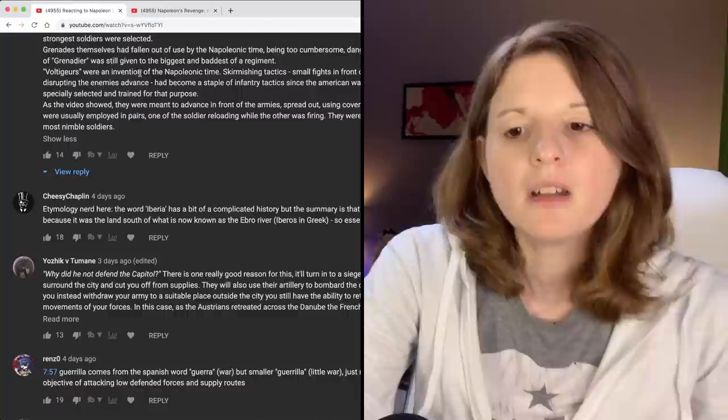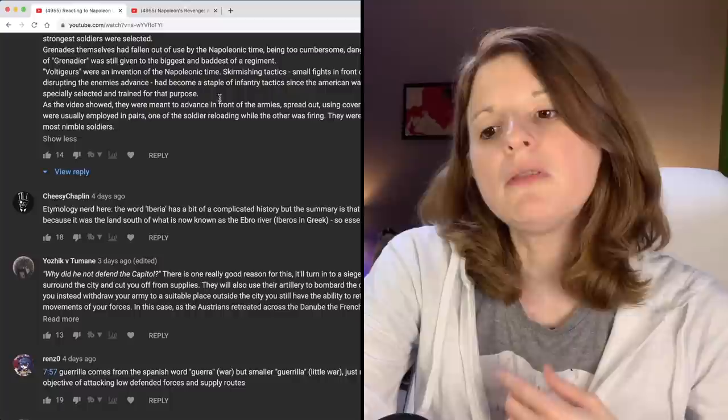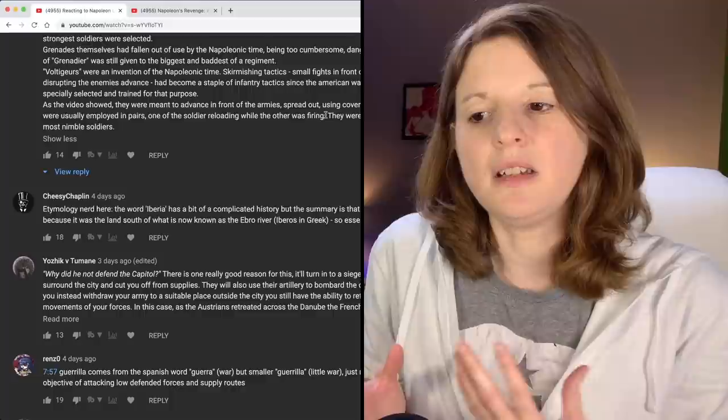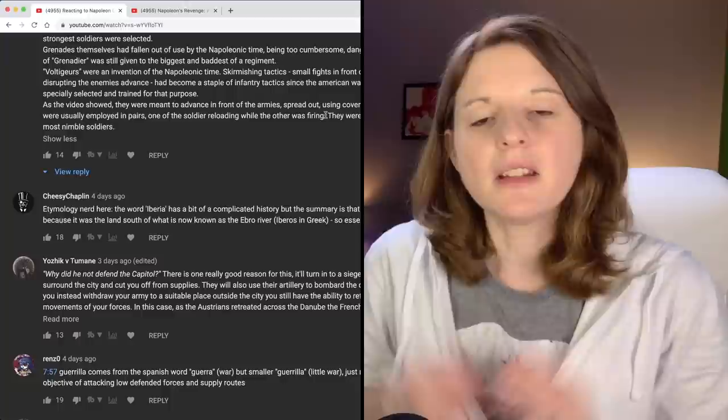Voltigeurs were an invention of the Napoleonic times — skirmishing tactics, small fights in front of the battle lines, sniping, disrupting enemies' advance — which had become a staple of infantry tactics since the American Wars. That goes back to how the American army learned a lot from the Native Americans. Obviously, as an American, that's interesting to me — what effect did the American army have on this sort of fighting? I'd like to dive into that a little bit more.